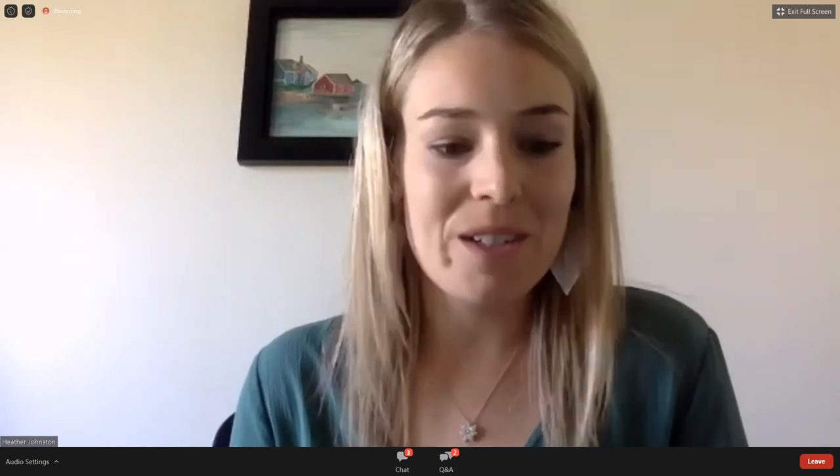We're going to turn now to Dr. Sherry Grace from York University. She's online, so we'll just ask you to unmute and to share your screen. We can go ahead with your presentation.